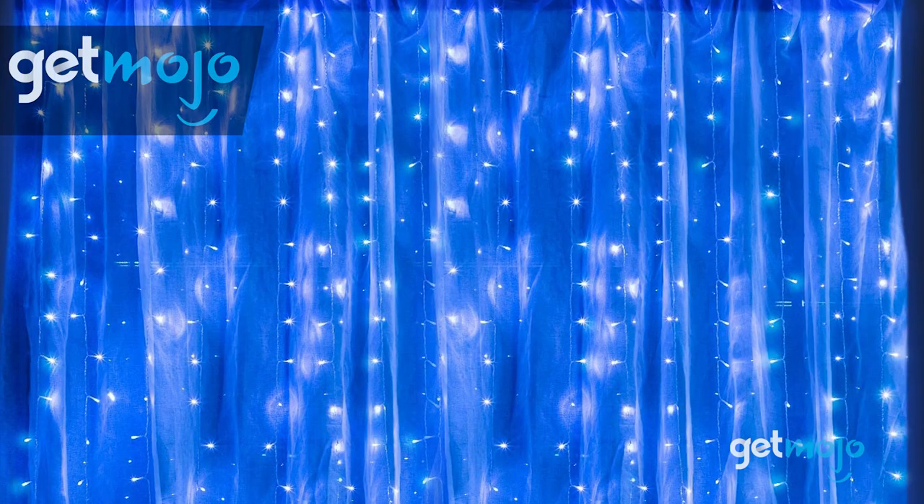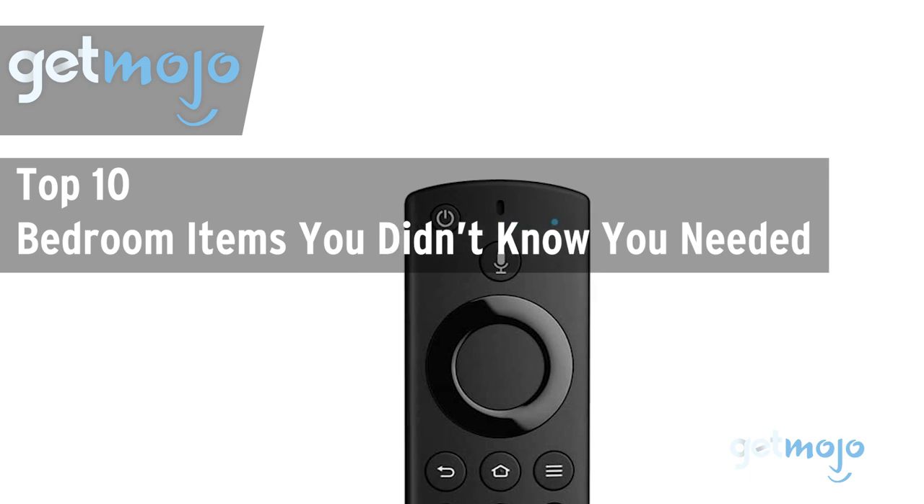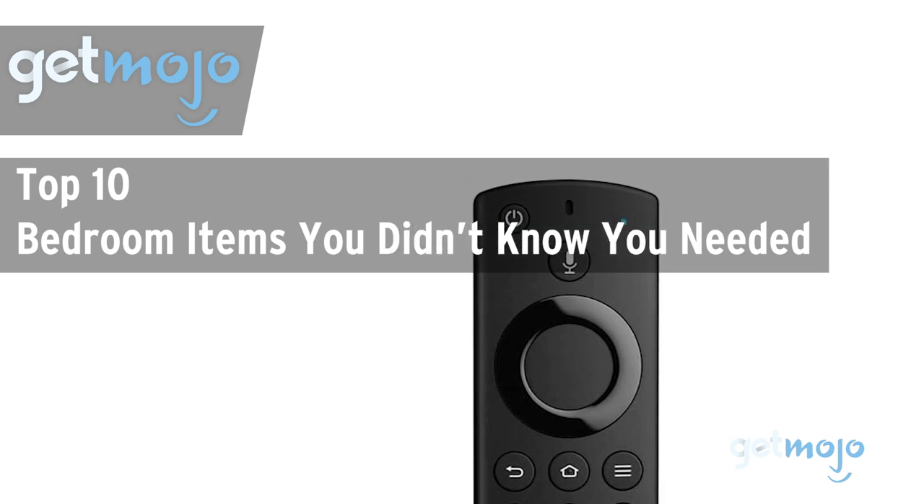Welcome to GetMojo — we do the research so you don't have to. In this video, we're offering our picks for the 10 best bedroom items you didn't know you needed.